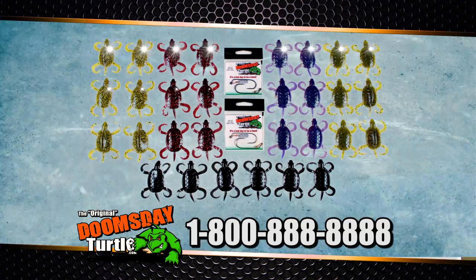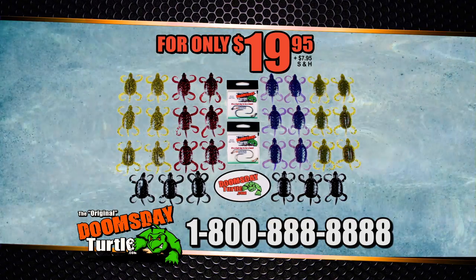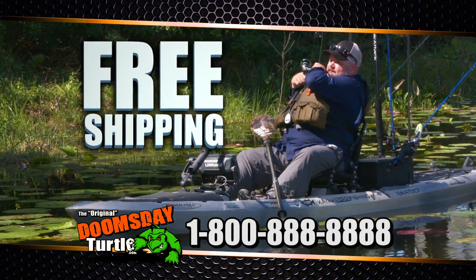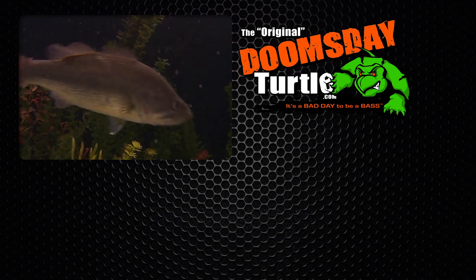You get it all — 30 Doomsday Turtles and the Daiichi hooks for only $19.95 plus $7.95 shipping and handling. We'll even throw in the Doomsday Turtle decal for free. And find out how you can get free shipping! We'll see you next time.